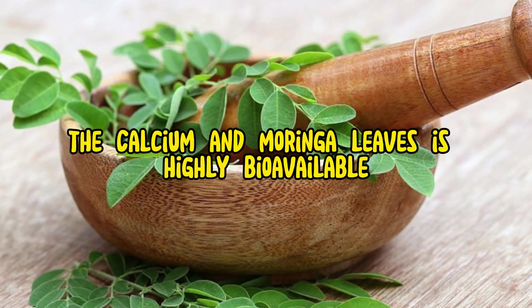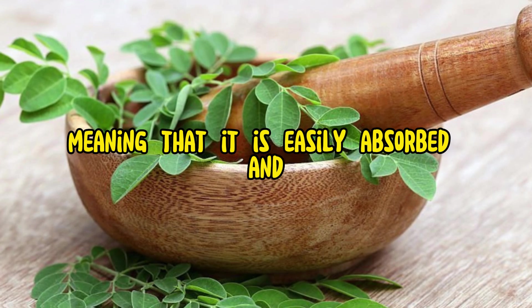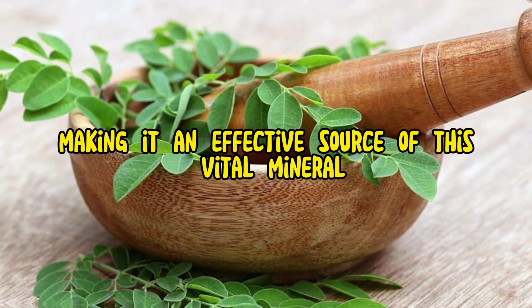Bioavailability: The calcium in Morena leaves is highly bioavailable, meaning that it is easily absorbed and utilized by the body, making it an effective source of this vital mineral.